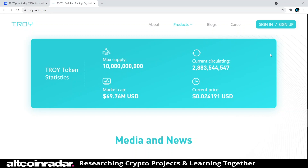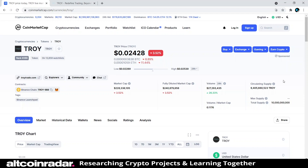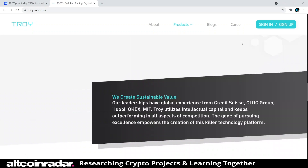The website lists a circulating supply of 2.8 billion, but on CoinMarketCap the current circulating supply is actually 9.4 billion, meaning they clearly haven't updated their website in quite a while — that's already about 94 percent of the max supply circulating. The market cap is 228 million and the current price is around two cents.